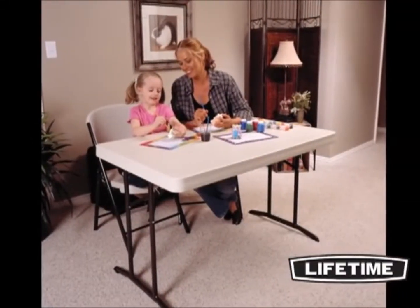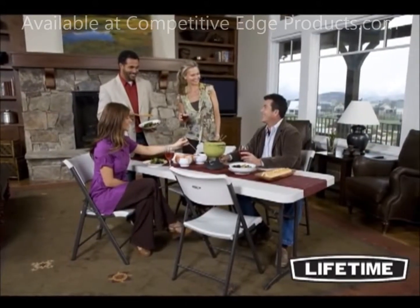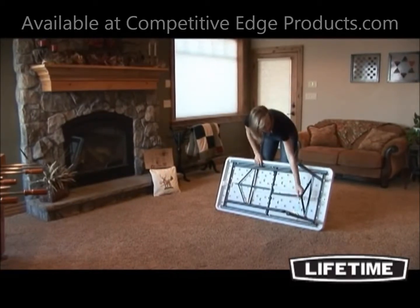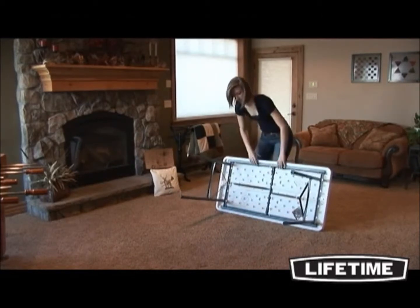With quality construction and innovative designs, Lifetime Products has revolutionized folding tables and chairs, bringing you a variety of products to meet your needs. The Lifetime 4-foot folding table is a multi-purpose utility table that can be used anywhere — your home, office, even at a campground. Seating up to four people,